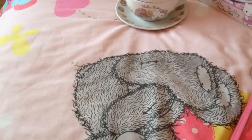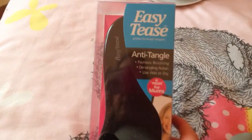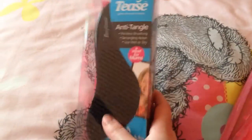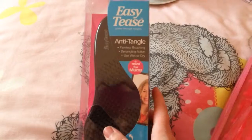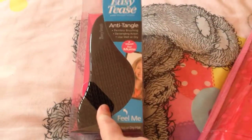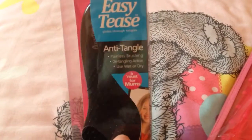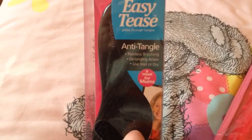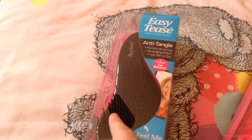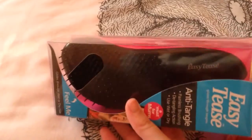The next thing I want to share with you is this brush. It's called the Easy Tease Anti-Tangle Brush. I've used this already since getting it — I just put it back in the box for the purpose of the video. If you've got long hair like me and tangles are really easy to get, try one of these. I got this from a shop called Home Bargains — if you're in the UK you'll know about those shops — and it was only £1.99. I think it was the best £1.99 I've ever spent because it is great in my eyes.